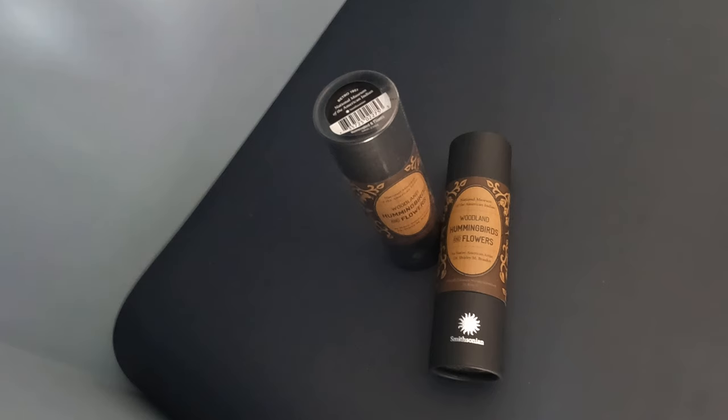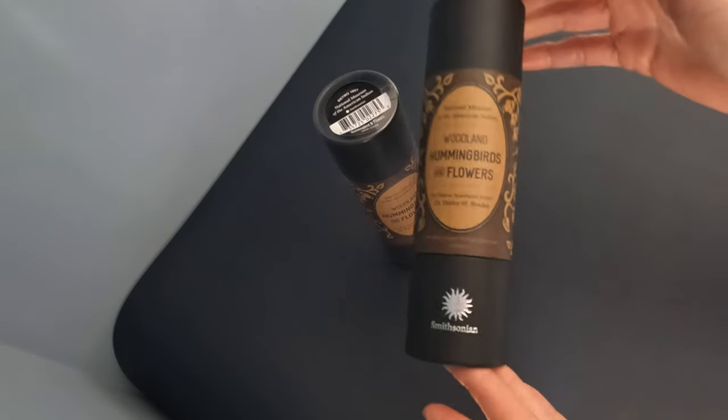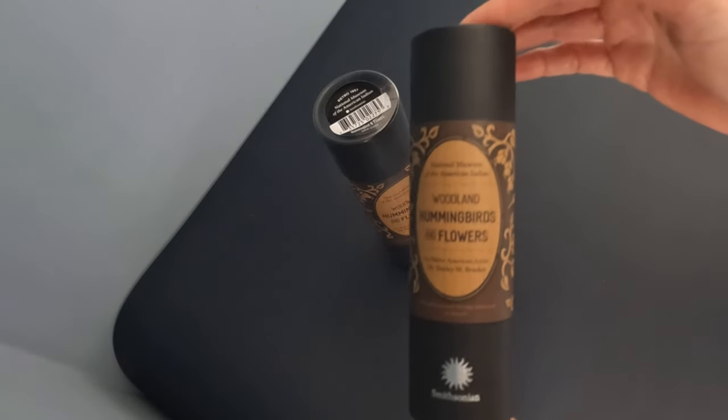with 154 million artefacts and specimens in its trust. The museum is dedicated to inspire curiosity, discover and learn about the world. Here is one of the latest designs from Retro 51: the Woodland Hummingbird and Flowers by Shirley Bracca.